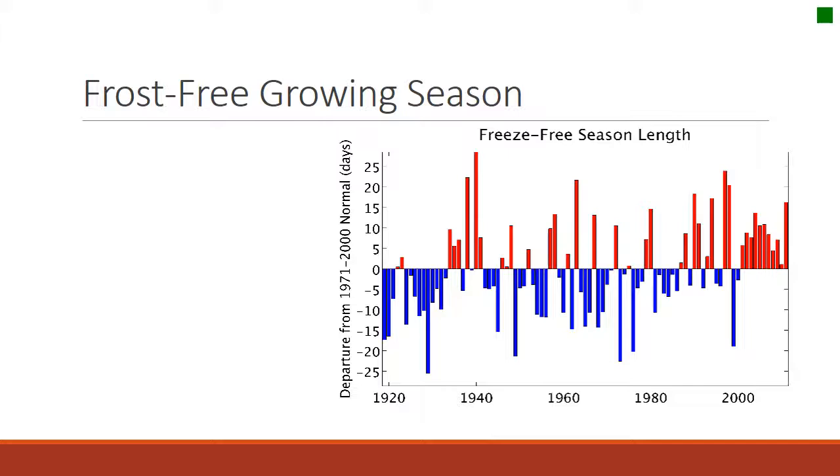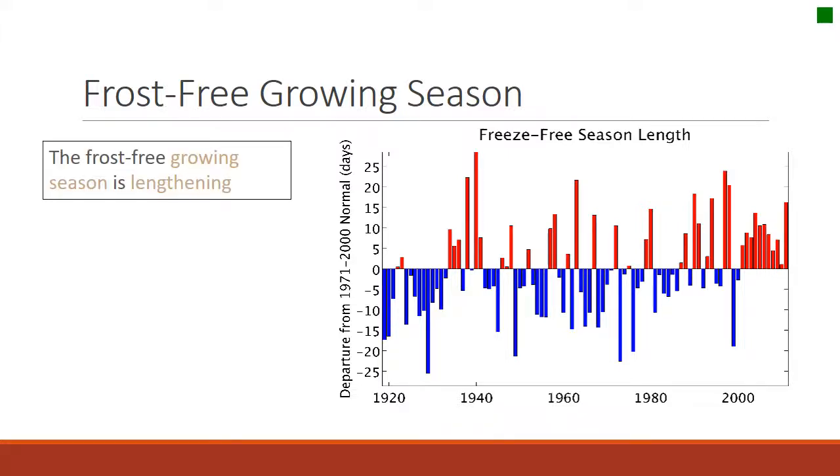Another change that will impact rangelands and everything is that the frost-free growing season has become longer. I've even noticed that I can grow tomatoes now here very well in Moscow that I wasn't really able to do 25 years ago. We tend to always think of climate variability and climate change as being bad, but having a longer growing season could be good if you're trying to grow tomatoes, rangelands, or grass. There are winners and losers always.